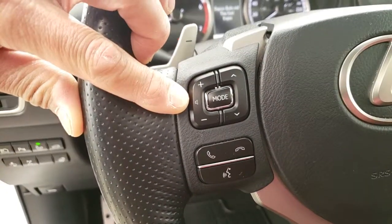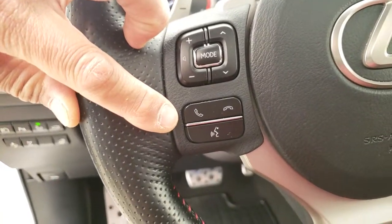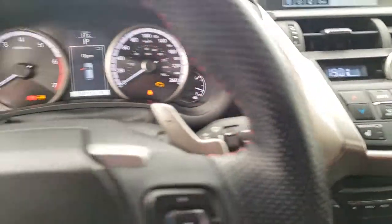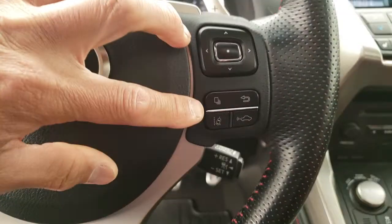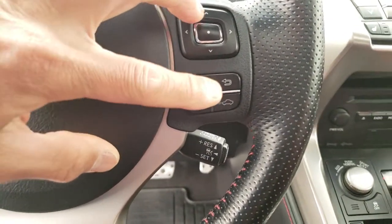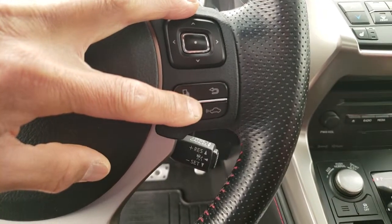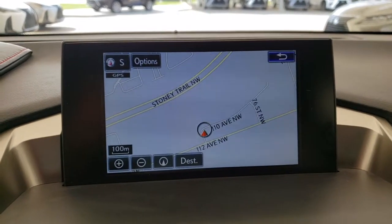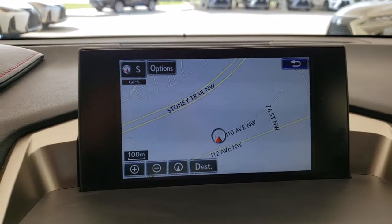Hands-free audio controls, hands-free calling, lane keep assist with steering assist, dynamic radar cruise control with pre-collision system, multimedia display with navigation, backup camera and Bluetooth audio.